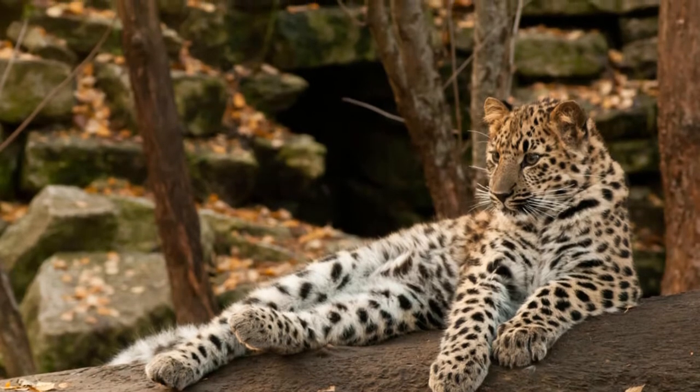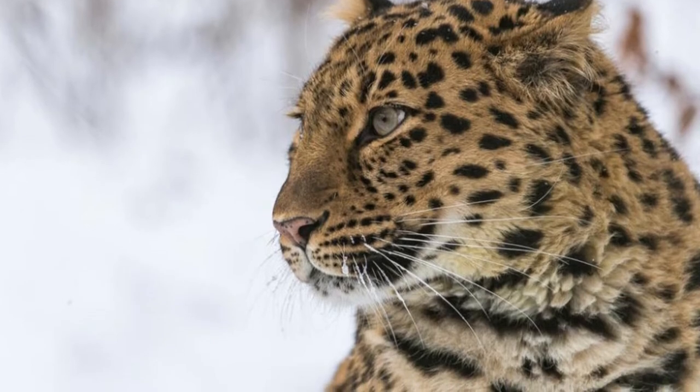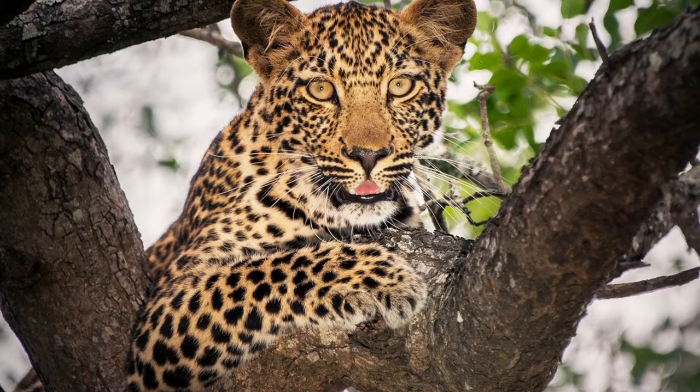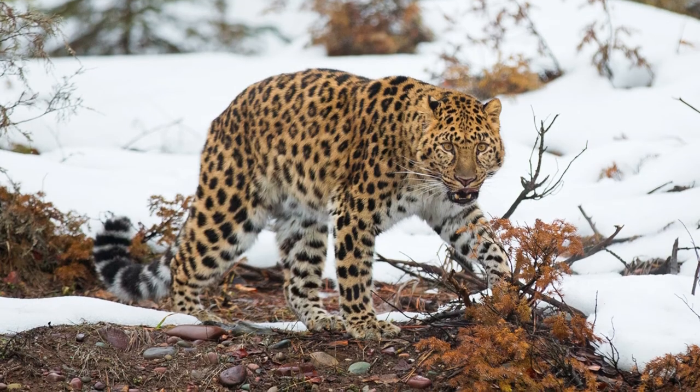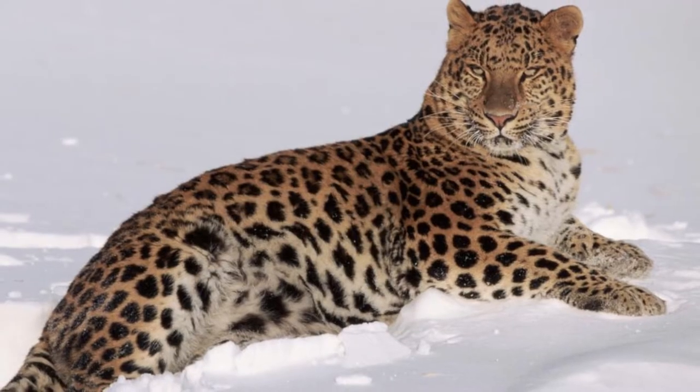Like all leopard subspecies, the Amur leopard is covered by rosette markings across its coat. The coloration on leopards varies with their surrounding environment, and as the Amur leopard lives in the most northerly environment of all leopard subspecies, in winter its coat becomes more pale than other subspecies.